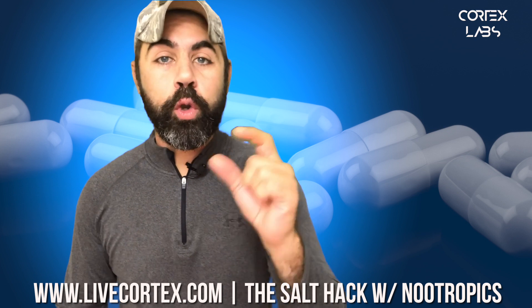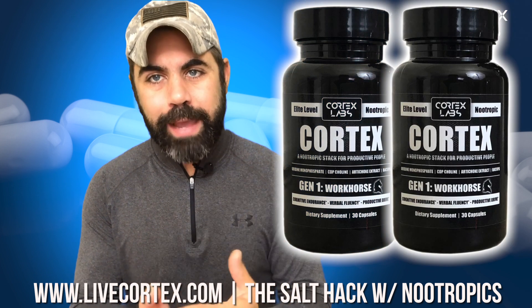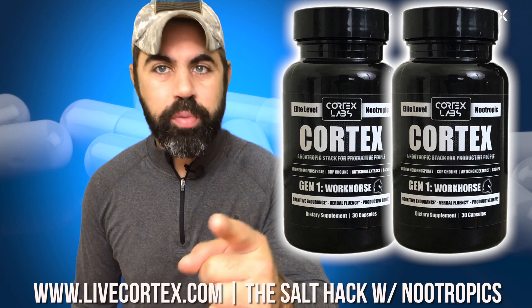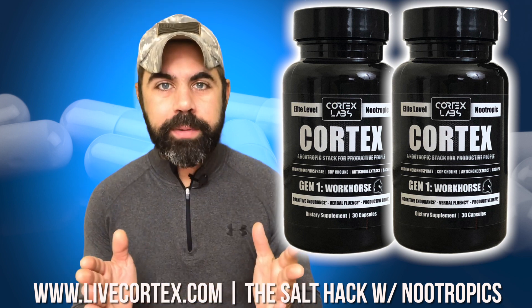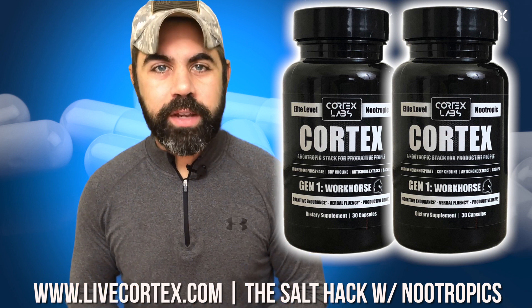Thanks so much for listening, everybody. Remember, the Cortex stack right now — buy one, get one free at livecortex.com. Just use the coupon code GET1, G-E-T-O-N-E, and you can get another bottle free when you buy a bottle of the Cortex nootropic stack. Turn your brain on. When you're fired on all cylinders, everything's functioning awesomely — you're verbally fluent, motivated, productive, you can't be stopped. Get a bottle of Cortex and enjoy that experience. Thanks so much for listening everybody, talk to you next time.